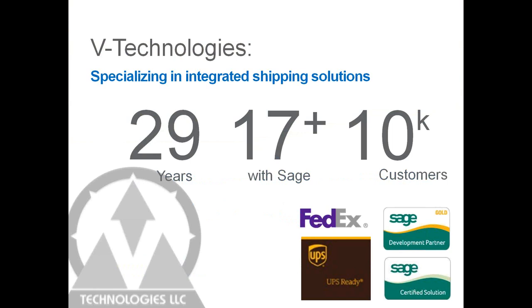B Technologies is located in Connecticut and all of our sales, support, and development — everything is done in-house. We don't outsource anything.